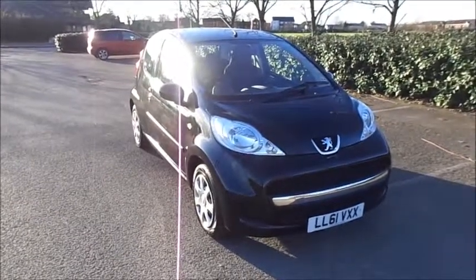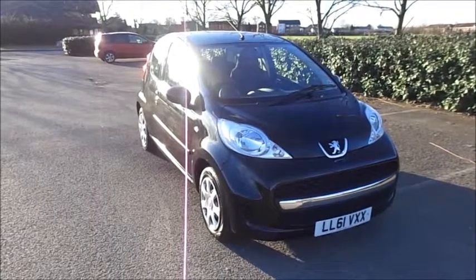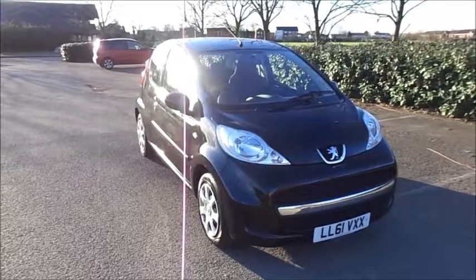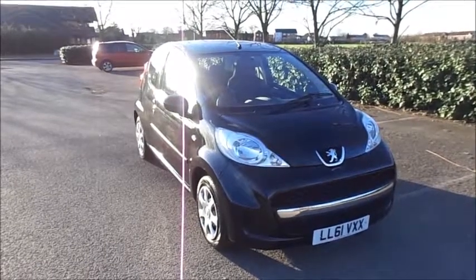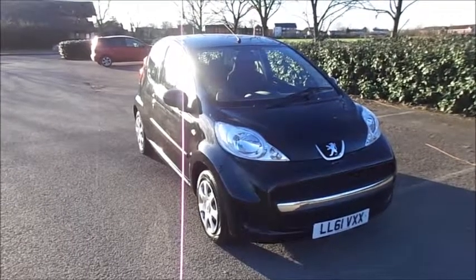Finished in black, the car was registered in November 2011 and as you can see is on a 61 plate. This car has a warranted mileage of 24,750 miles. The Peugeot 107 has a CO2 figure of 103, which equates to a road fund licence fee of £20 annually.